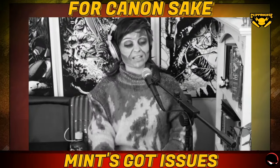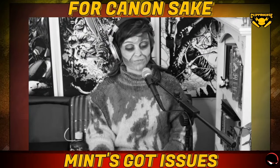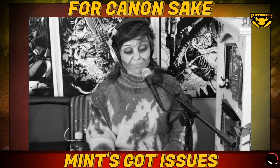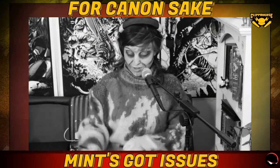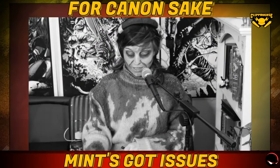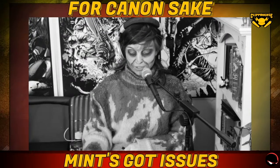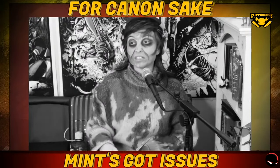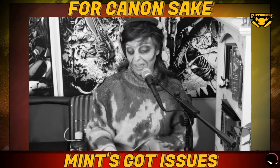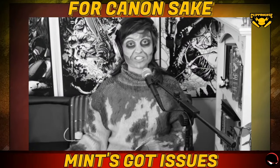So the scores: Story is a solid five, Art is a solid four, Lettering is a five, Action is a three, and Drama is a five. So that's S: 5, A: 4, L: 5, A: 3, D: 5. That's 22 out of 25 for The Walking Dead Issue #1. If you like this review, watch another on the platform.